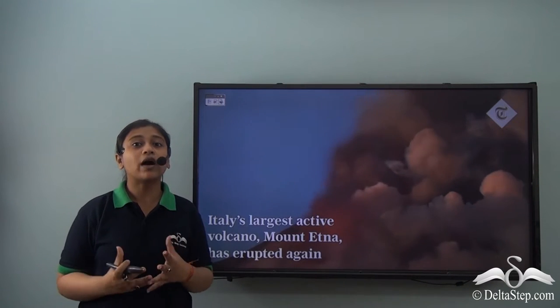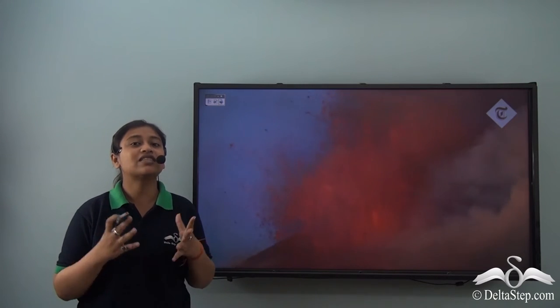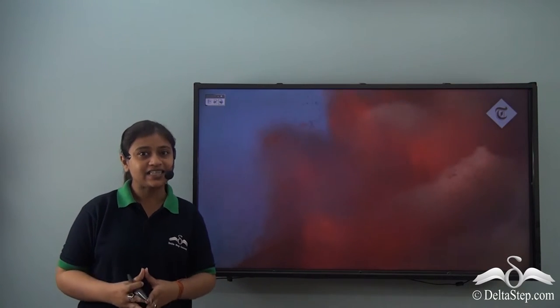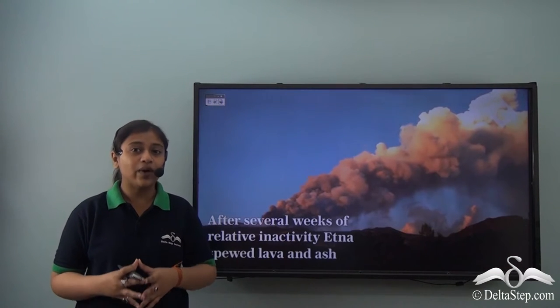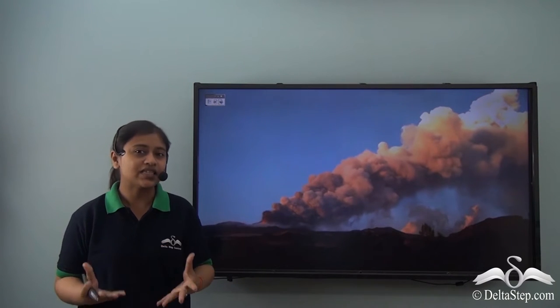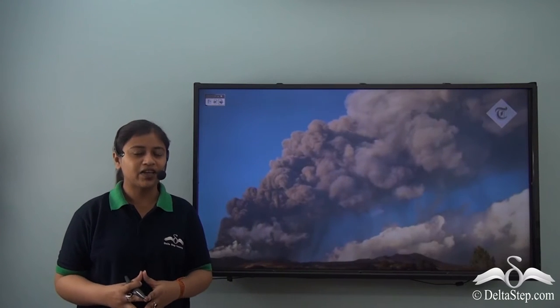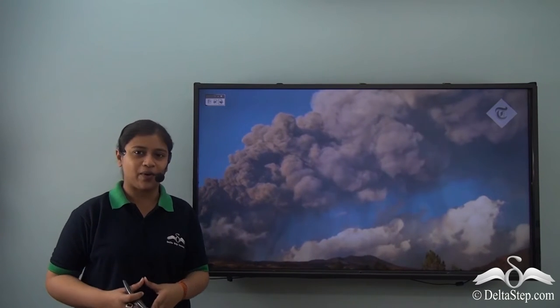Mount Etna has woken up again. It is one of the largest and most active volcanoes in Italy and the whole world. Have you heard of this volcano? Think of the people of Italy — why, with such a risk, are they still living here? To know more about it, let's learn about the physical features of Europe.